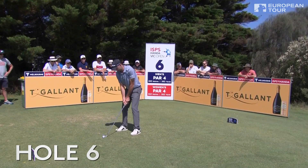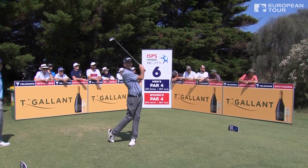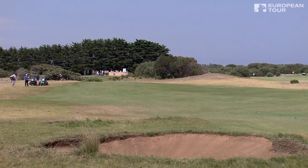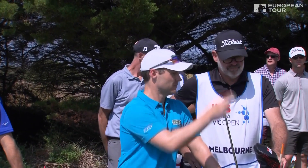Jeff Ogilvy is playing for position. That was a miraculous par five in the previous hole — just what he needed, I think, after a really solid start.